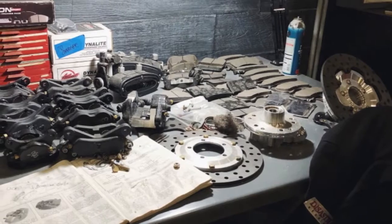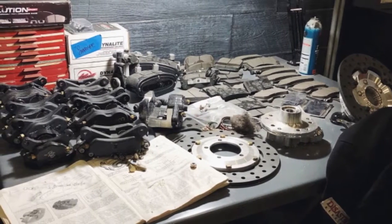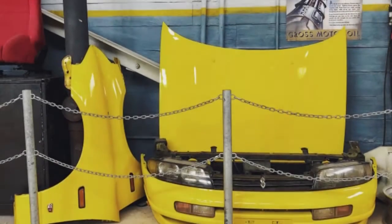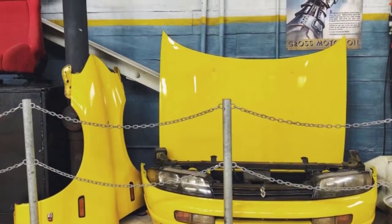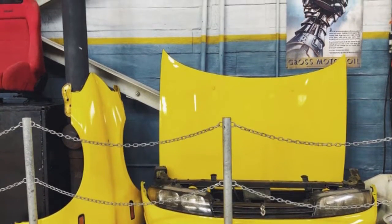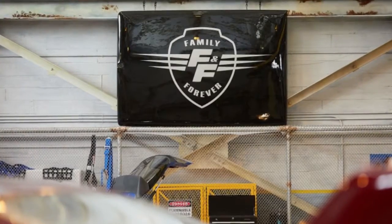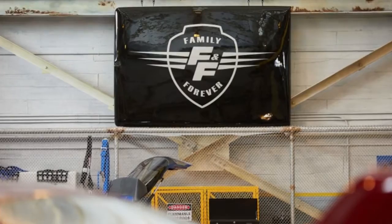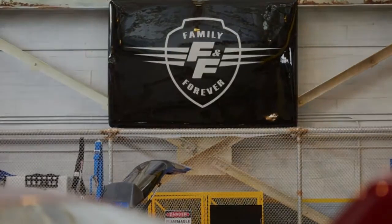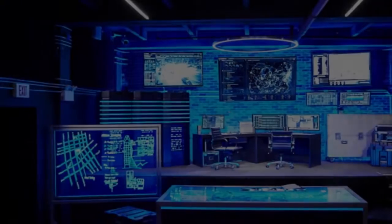For cars McCarthy couldn't source from production, substitutions were built to look just like their big-screen counterparts, such as the Mazda RX-7, Ford Escort, and Toyota Supra. Furthermore, McCarthy built two custom vehicles exclusively for the Orlando attraction: an AV truck and a turbo truck.